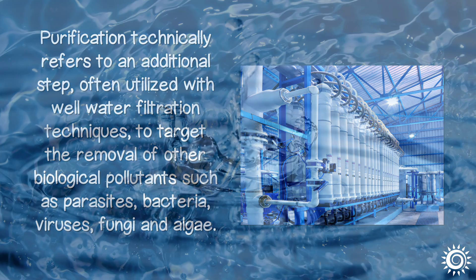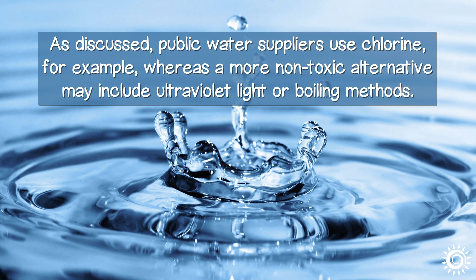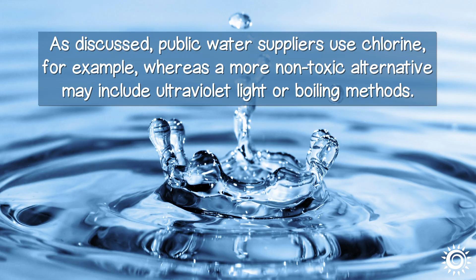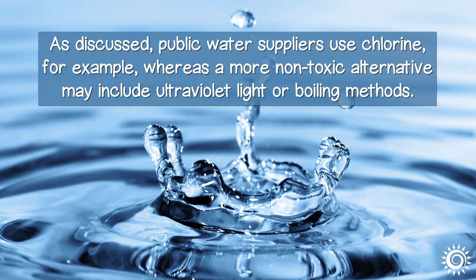There are different methods to purify water. As discussed, public water suppliers use chlorine, for example, whereas a more non-toxic alternative may include ultraviolet light or boiling methods.